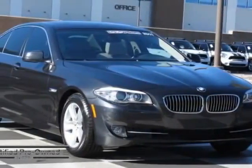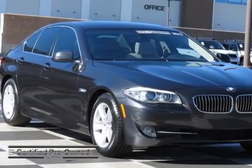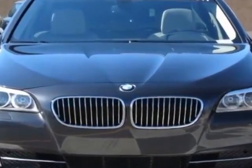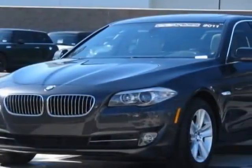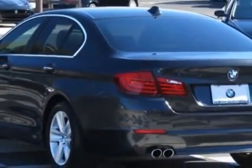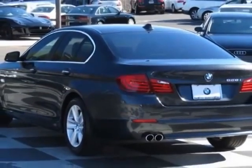Take a look at the certified pre-owned 2011 BMW 5 Series. Carfax has certified this 5 Series as having one owner. This 5 Series has just under 18,500 miles, and this vehicle has a limited warranty.